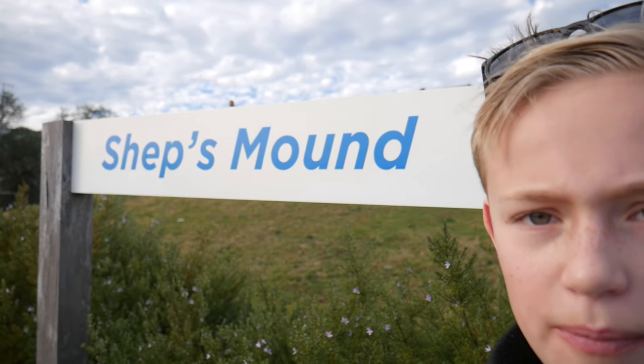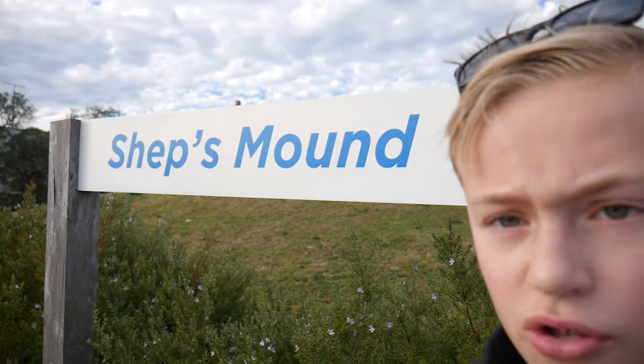Hi guys, I'm Lachlan Brooke and welcome back to my vlogging channel. I'm currently at this plane spotting place at Sydney Airport called Good Chef's Mound. It's really good for plane spotting — I would suggest you come here if you love plane spotting at Sydney Airport.